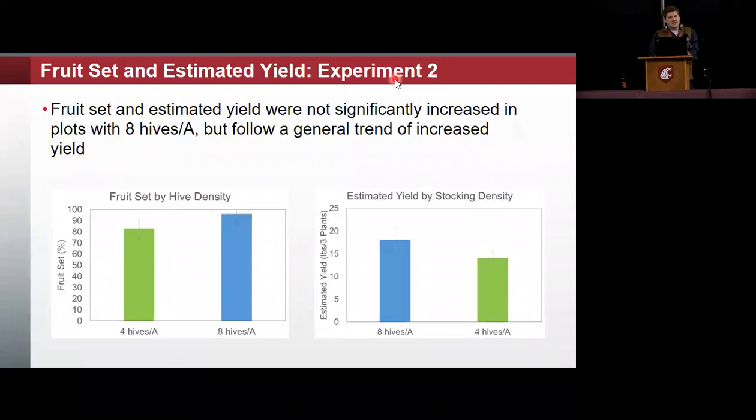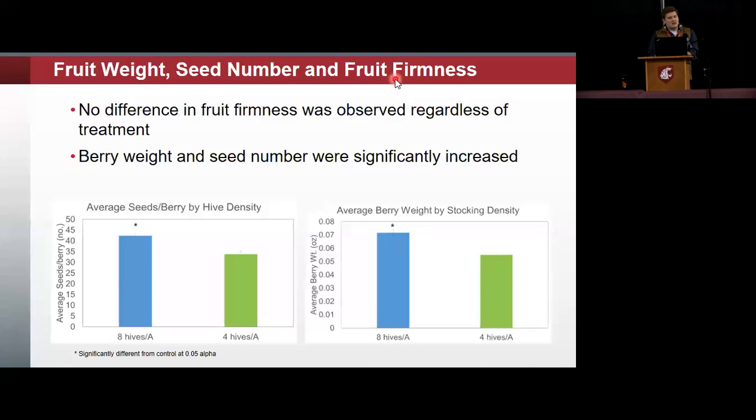For fruit set and estimated yield: again, not significantly different with the high-density hives, but the trend of higher fruit set and higher yield held in these sites as well. We had no difference in fruit firmness regardless of treatment, but we did see significantly increased berry weight and seed number, which impacts that berry weight. That suggested to us that potentially there is increased pollination occurring, and you can see in both graphs that there was significance there.